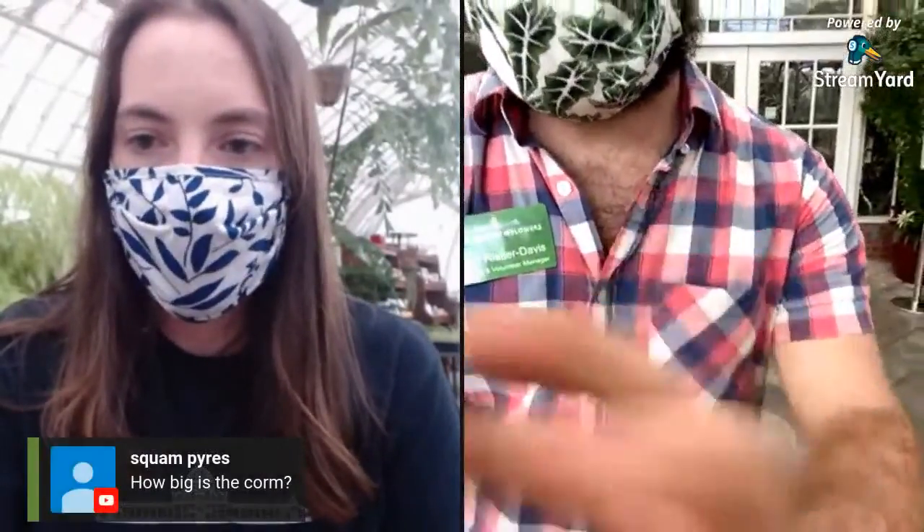Someone asked how big is the corm — maybe we should start with explaining what the corm is, and then how big it is. Bear with me a second — there was a bit of it that was visible as we were watching the growth. Let me switch my camera around.